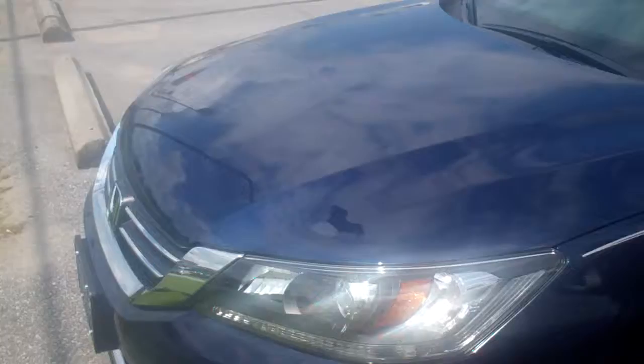Also rated by Edmunds Consumer and Kelly Blue Book as the top sedan under $24,000. You've got alloy wheels this year, breakaway side mirrors, and chrome door handles.